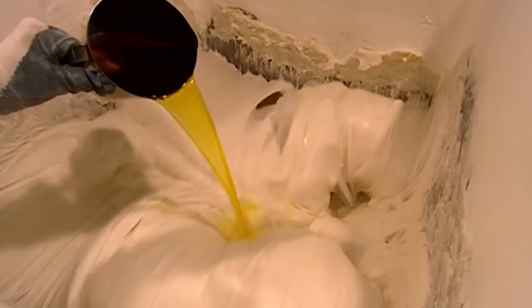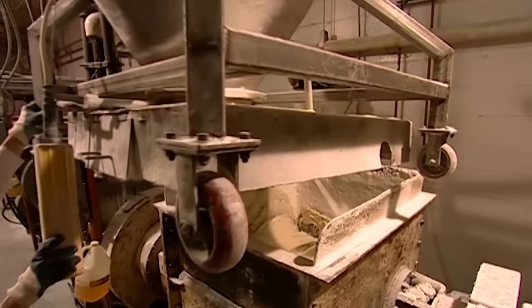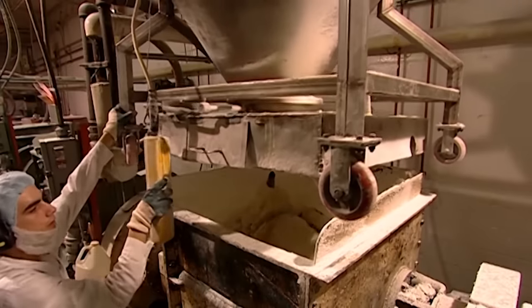Now, cow urine is added to the batch. The salts and proteins contained within add a strong combination of natural and artificial flavors. Powder is also added to the batch, in massive quantities.